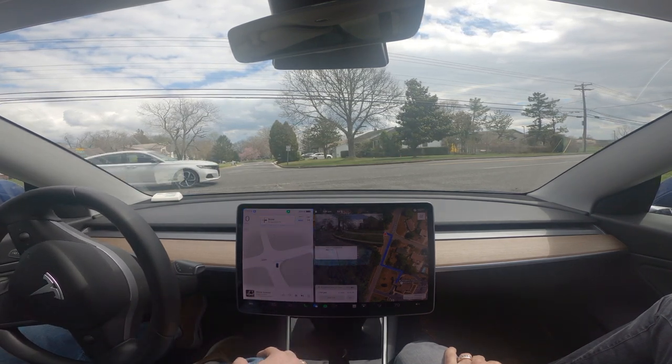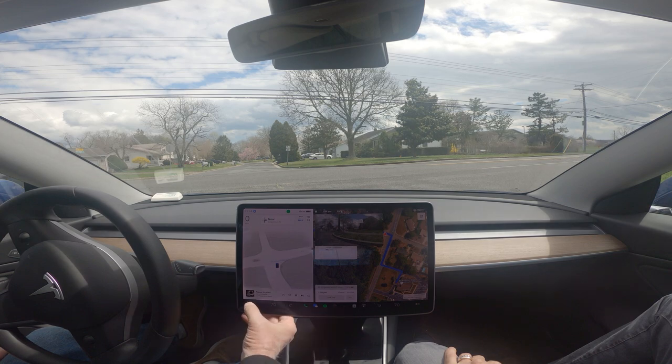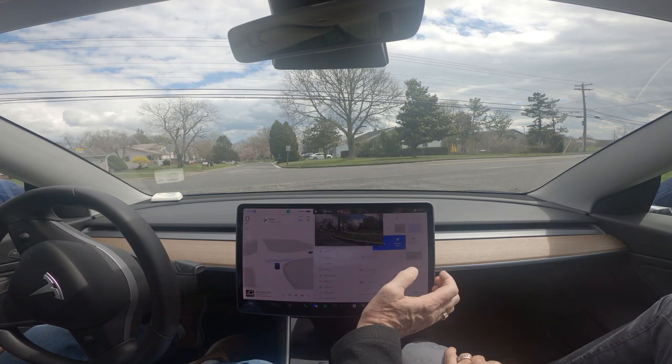I have it set to where it will not go with the flow of traffic, because I found it was a little too fast. So I'm going to turn that back on.